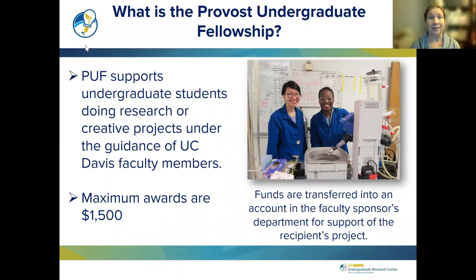What is the Provost Undergraduate Fellowship? The PUF supports undergraduate students doing research or creative projects under the guidance of UC Davis faculty members. We've had a huge variety of types of projects, including lab research, field studies, survey research, fine arts, film production, design projects, and all kinds. The maximum awards are $1,500, and the funds are transferred into an account in the faculty sponsor's department to support the recipient's project — enabling purchases of supplies, services, or reimbursement for travel.